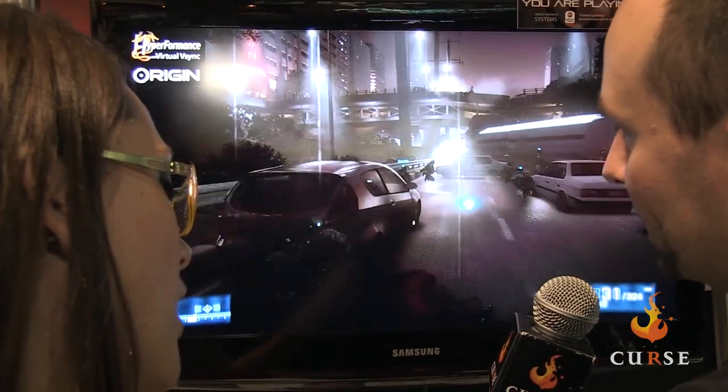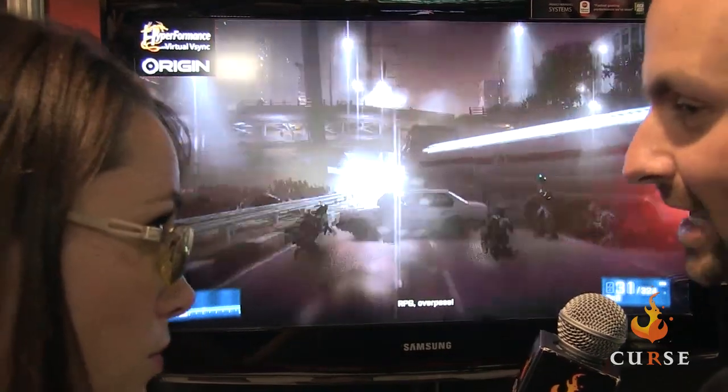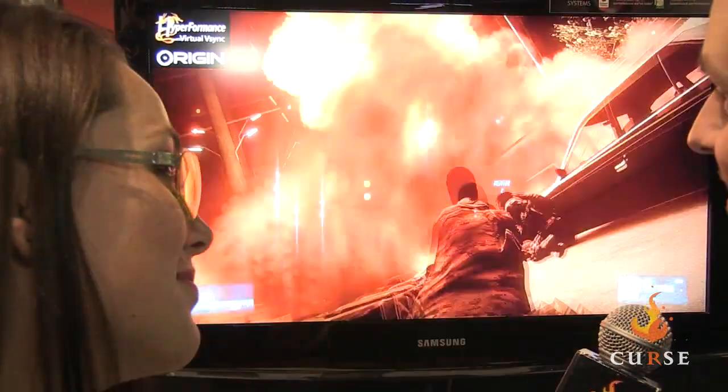Is this currently available for people to buy? Yeah, the Lucid Virtue MVP Mobile is actually available on our laptops, launching yesterday. And it's free — so it's totally free. It's a value that we're adding to all of our systems.